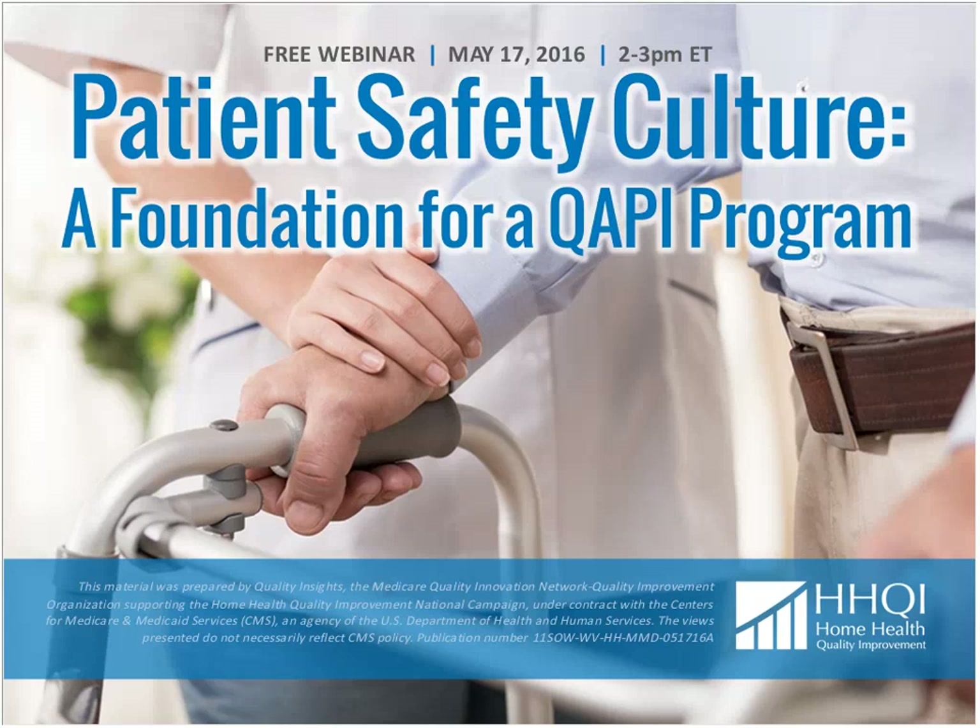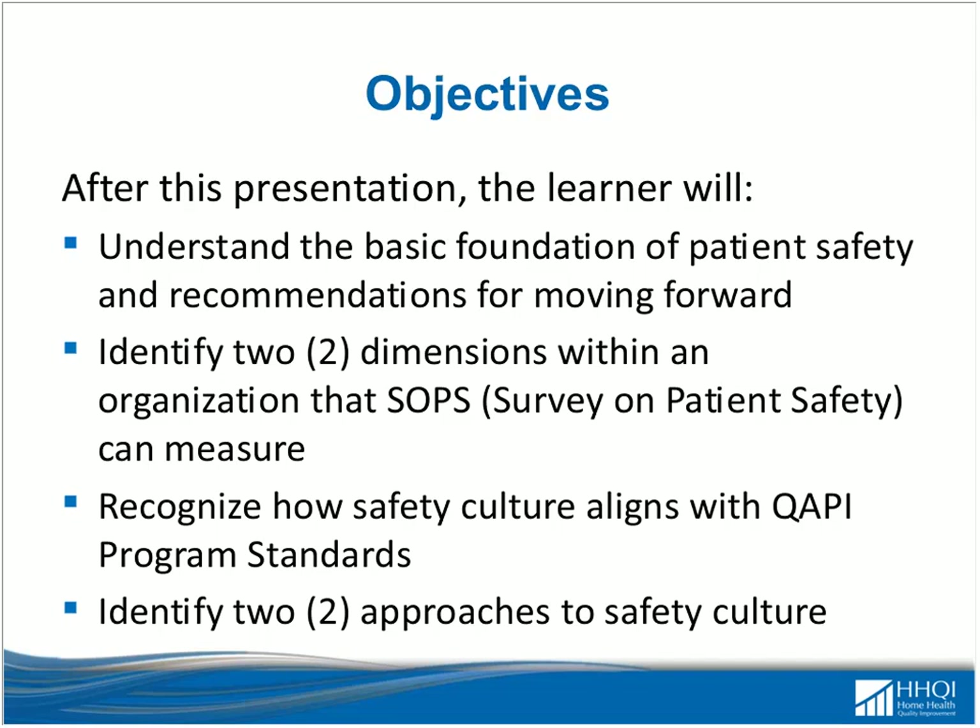During the next hour, you will learn to understand the basic foundation of patient safety and recommendations for moving forward. We'll identify two dimensions within an organizational Survey on Patient Safety — the SOPS — can measure, recognize how safety culture aligns with quality program standards, and identify two approaches to safety culture.